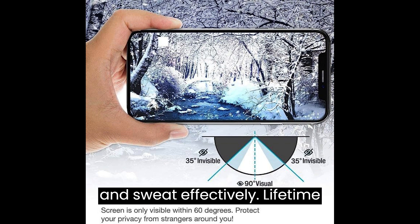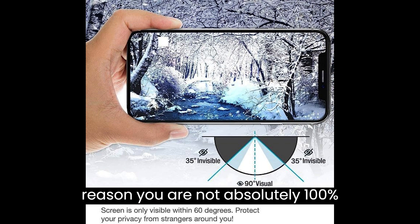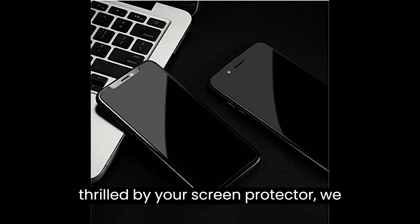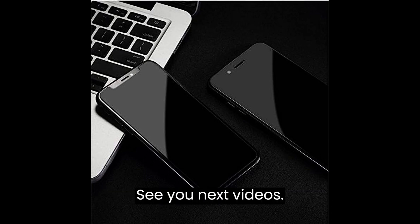Lifetime warranty or refund: if for whatever reason you are not absolutely 100% thrilled by your screen protector, we will refund or replace it, no questions asked. Thank you for watching — see you in the next videos.